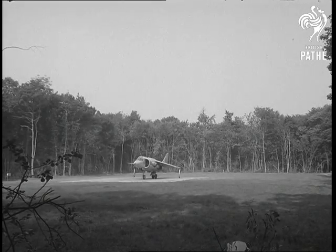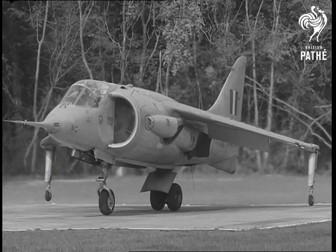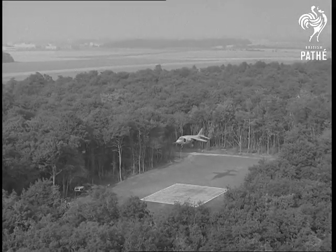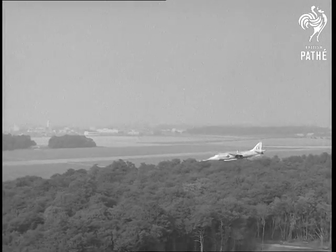Flown on this occasion by a test pilot, it proved the take-off could also be accomplished with little difficulty from a restricted place. Experts in many countries, including the United States, are showing keen interest in the P-1127.